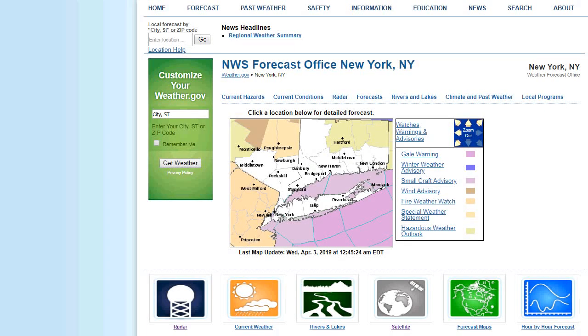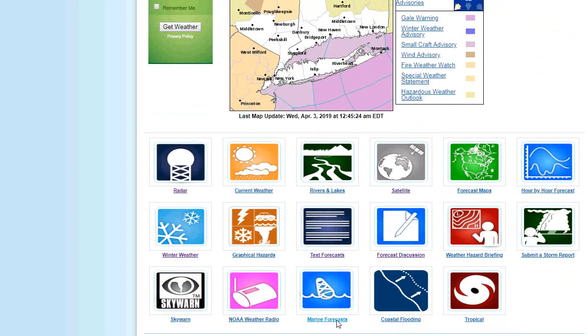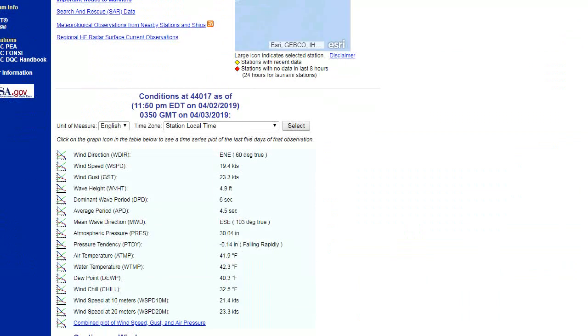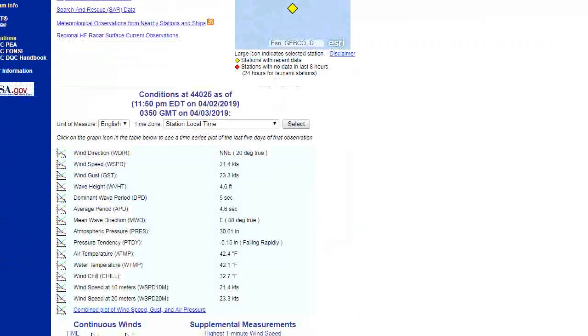Now let's look at the weather service and see what some marine observations are right now. Let's see if we can get some of these buoys. We have an east-northeast wind at 19 knots gusting to 23 south of Montauk — wave height's not too bad, 4.9 feet. I'm sure it's worse much further south. Here's a north-northeast wind at 21 gusting to 23 knots, 4.6 foot wave height.